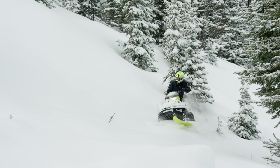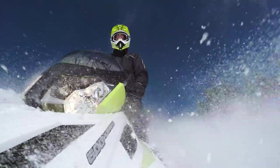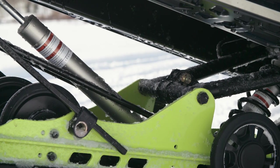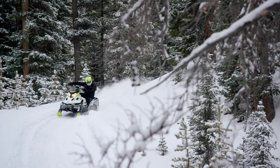The Tundra Extreme combines the Tundra's go-anywhere capability with a high performance Rotax 600HO E-TEC engine, HPG shocks and a 2.5 inch track profile. There's nothing like it in snowmobiling.